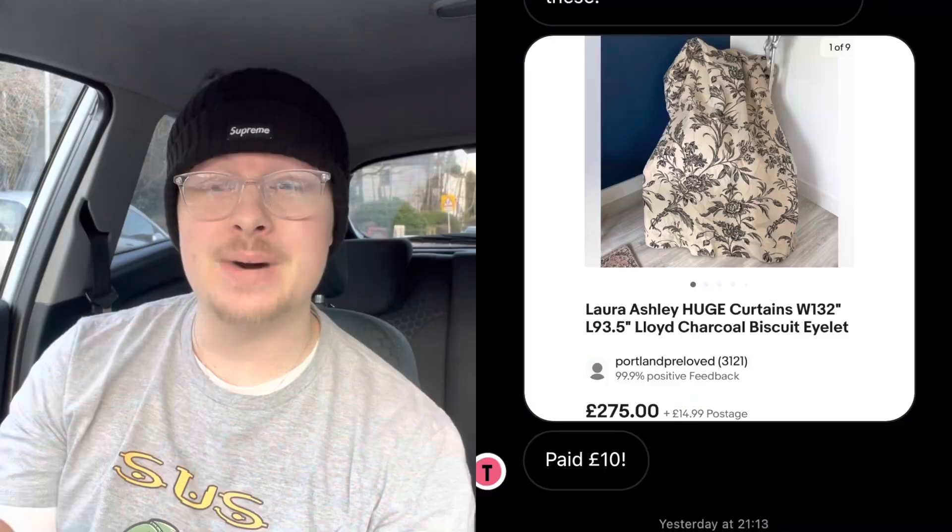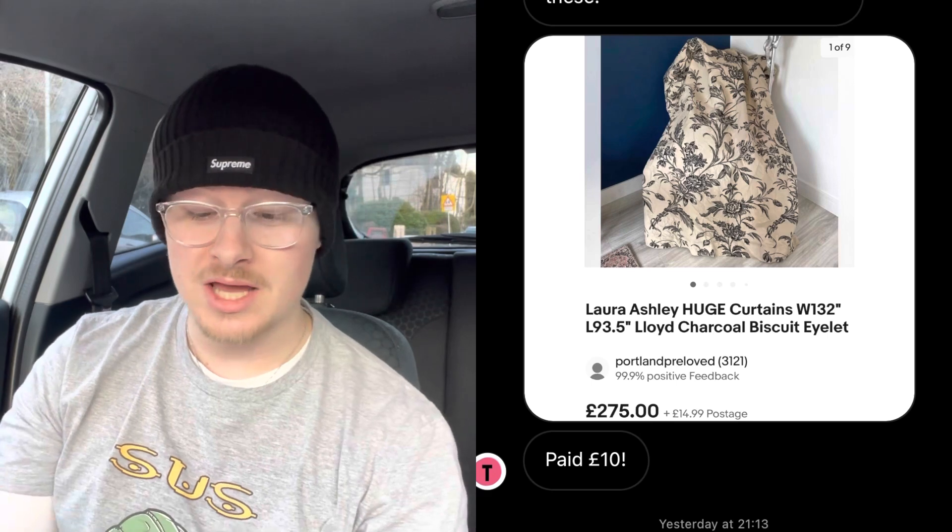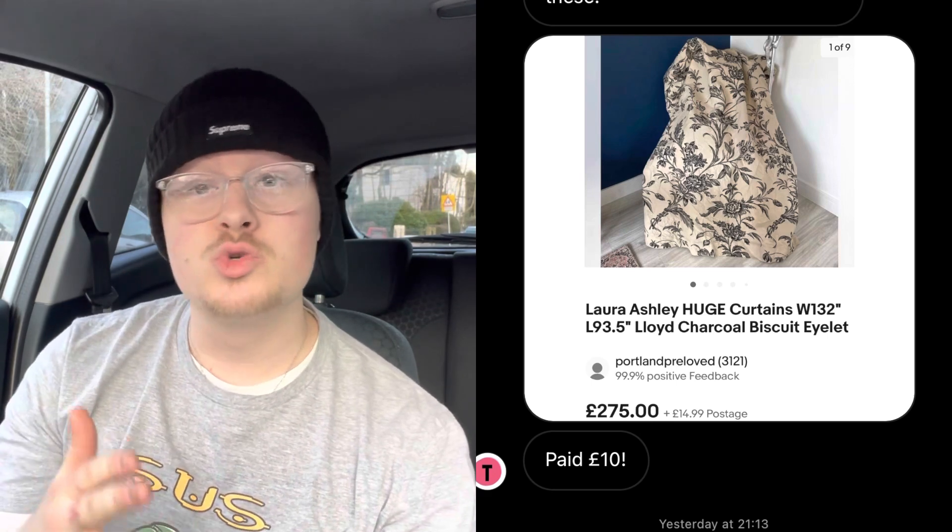Next sale is from Talia on Instagram. She paid £10 for these Laura Ashley curtains and got £275 plus £15 postage. Personally I have looked at curtains in the past but never found anything too good. But Laura Ashley is great — wallpapers, curtains, and stuff like that. You can get some really good profit.